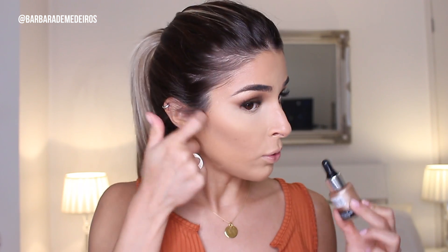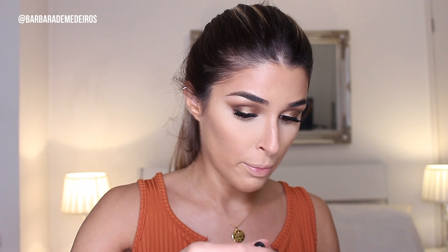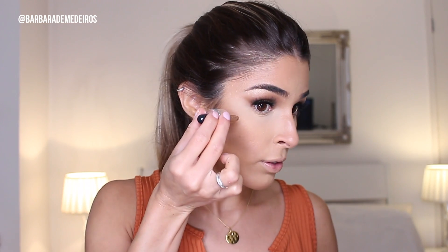Now that we're nice and blended for the contour, I'm gonna use the Nip+Fab Liquid Gold in the shade Rose Gold. This product is really amazing and very affordable as well. I just want to add a little bit to highlight.